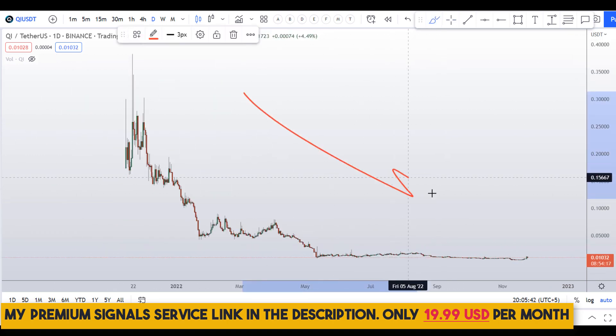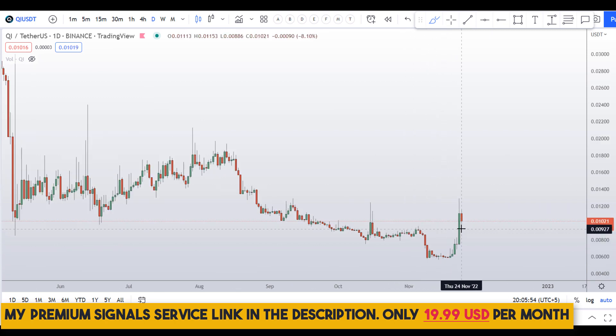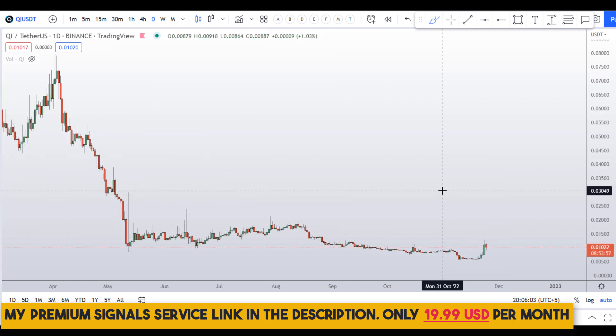Let's start by looking at the daily chart. You can see this coin is in a severe downtrend — the high it made was around 38 cents and right now it is trading around one cent, at one point it was even below one cent. That's a really significant crash, but for the time being we have seen some bullish price action, which is a good sign.